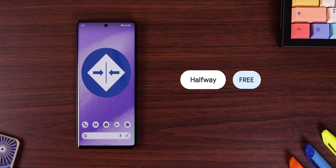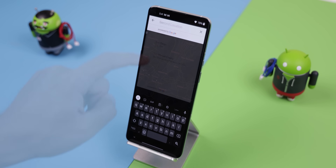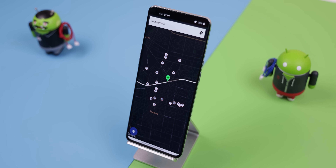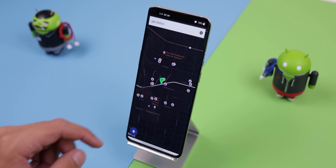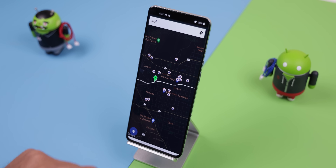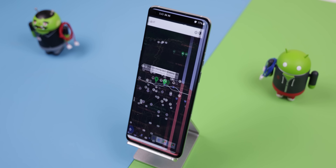Last but not least, Halfway is a super underrated app that makes it easier to find the middle point between you and another person who lives far away in another city. Just input your current location and the other person's location and then it'll find the closest place to your halfway point. The best part is that you can specify what type of place you'd like to meet up at — no matter if it's a gas station, shopping mall, restaurant, or a golfing range. You name it, Halfway will discover it in between the both of you.